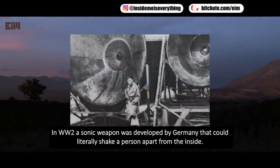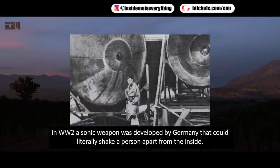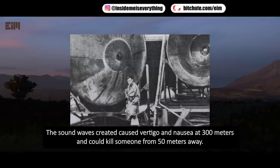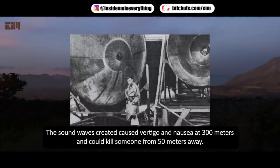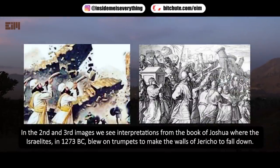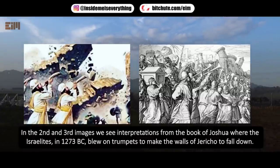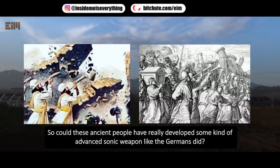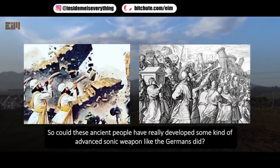In World War II, a sonic weapon was developed by Germany that could literally shake a person apart from the inside. The sound waves caused vertigo and nausea at 300 meters and could kill someone from 50 meters away. In the book of Joshua, the Israelites in 1273 BC blew trumpets to make the walls of Jericho fall down — so could ancient people have really developed some kind of advanced sonic weapon, as the Germans did?